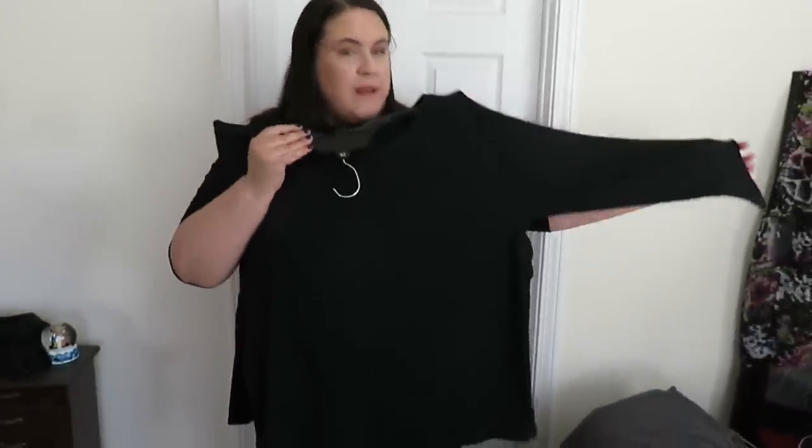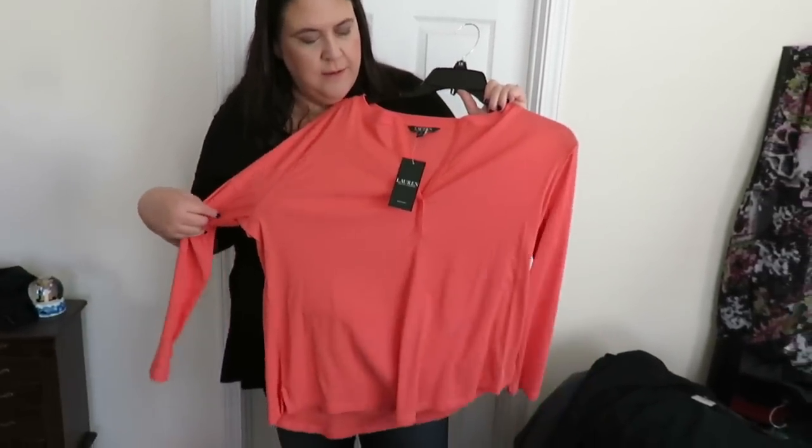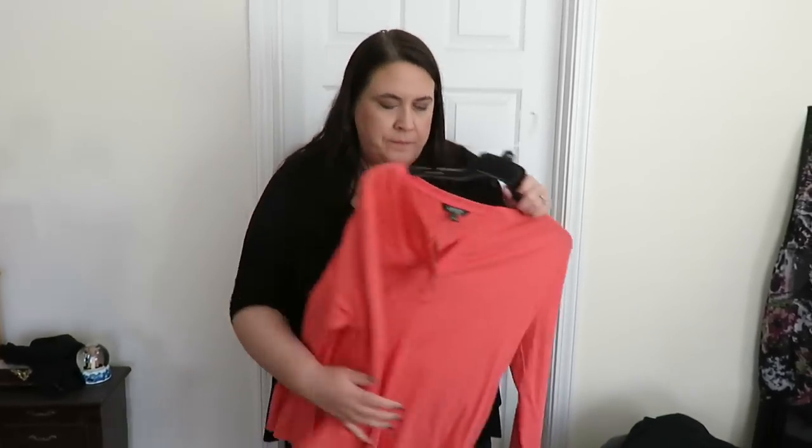Here is another Ralph Lauren - it's just like that powder blue one, another nice basic shirt. Here's that other kind of neon-ish color - that's the orange one. I like it, it's pretty salmon.